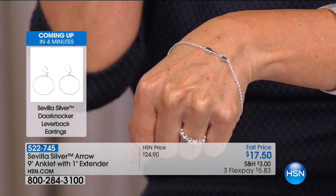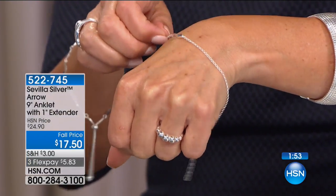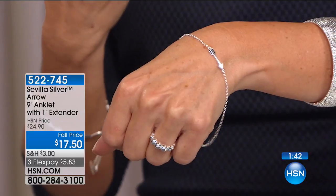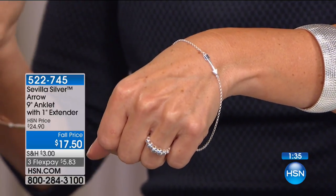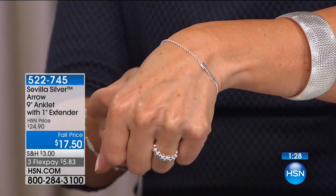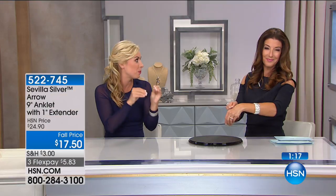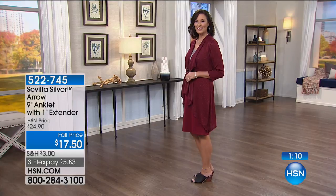The anklet is nine inches with an additional inch of extender for adjustability. It features an arrow design on a great little oval chain. There are great reasons to love the arrow symbol — follow your arrow, shoot for the stars, or think of Cupid's arrow. It's all high polished solid sterling silver with a lobster claw closure. Maybe it's Cupid's arrow, maybe just a reminder to keep going in the right direction — either way, it's a fun little girlfriend gift for less than $20.